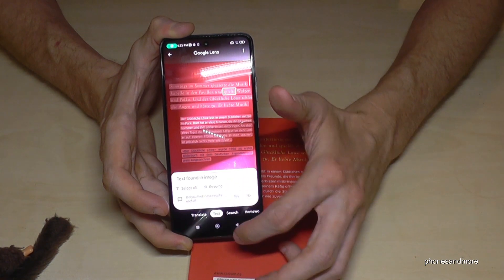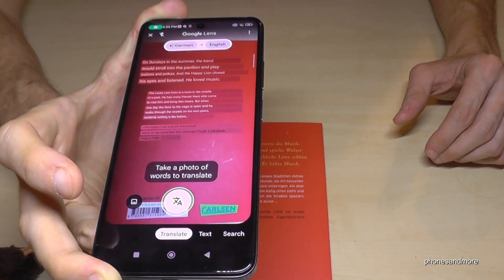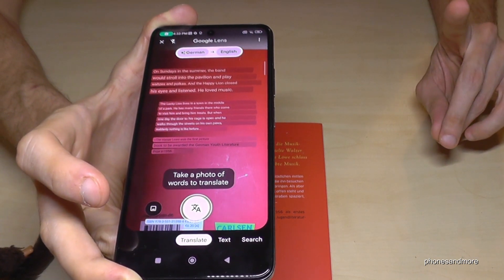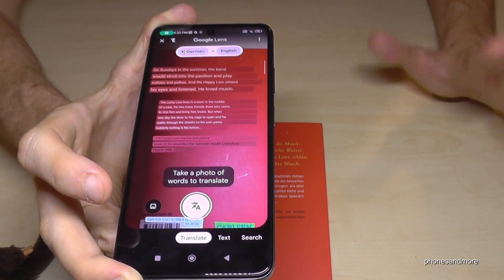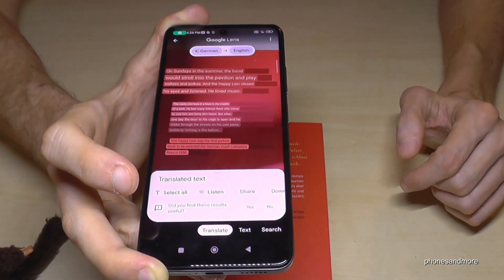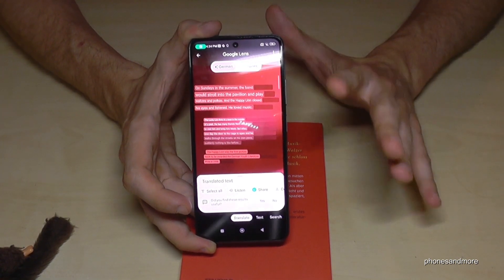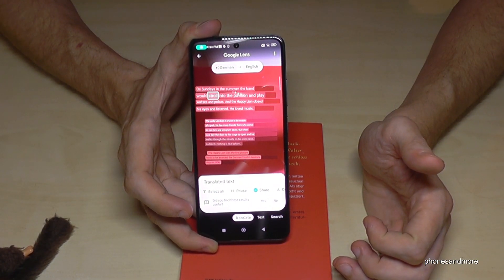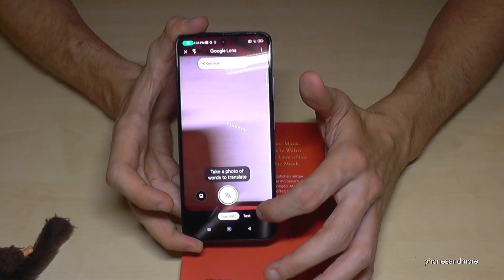You can also go to the translation tool and make a live translation. I told the phone this is a German book — and it finds it out on its own. It needs internet of course, but it's pretty awesome, great for studies and holidays. If you tap the shutter button, you have the translation selected and can work on it. You can even listen to it: 'On Sundays in the summer, the band would travel into the pavilion and play waltz.' Pretty awesome feature.